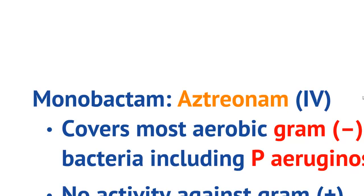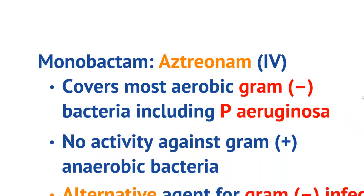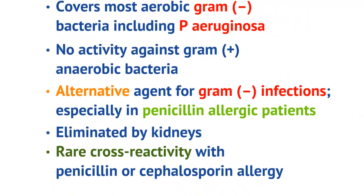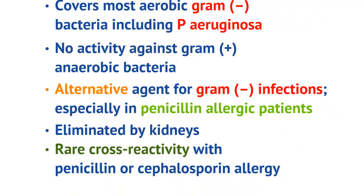Monobactams, or aztreonam, covers most aerobic gram-negative infections. In addition, it also covers Pseudomonas aeruginosa. There's no activity against gram-positive or anaerobic bacteria, so generally this is a fairly strict gram-negative coverage.